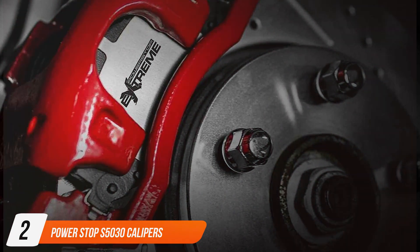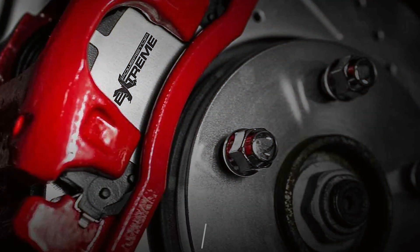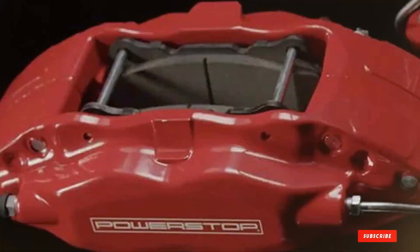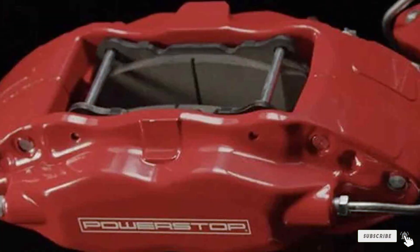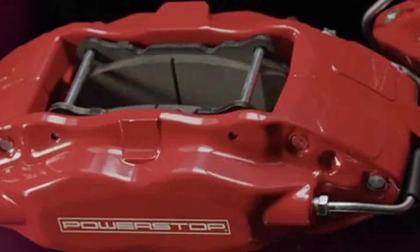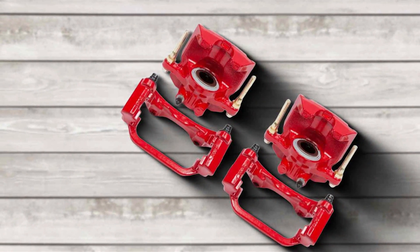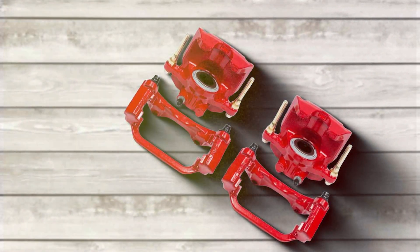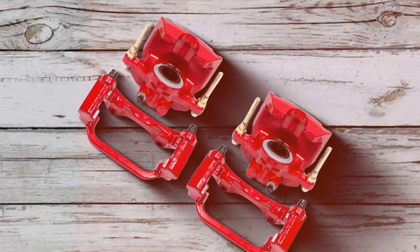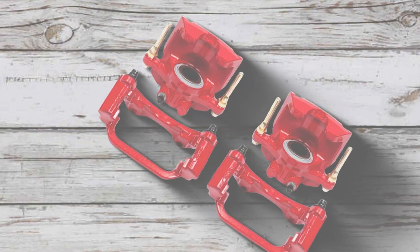Number 2: PowerStop 5030 Calipers. Continuing our exploration, the PowerStop 5030 Calipers stand as a testament to PowerStop's unwavering commitment to excellence in quality and performance. Precision engineered, these calipers offer an exceptional balance of smooth braking functionality and enduring durability. Constructed from high-grade materials, they are built to withstand the demands of daily driving, ensuring lasting reliability. The straightforward installation process is a significant advantage, thanks to their direct bolt-on design, which eliminates the need for any vehicle modifications.